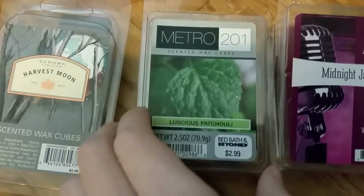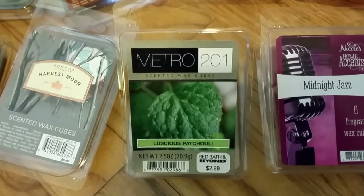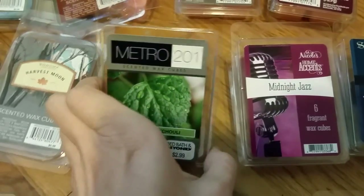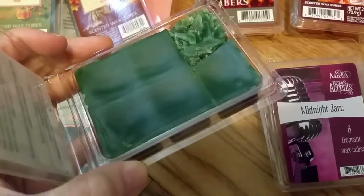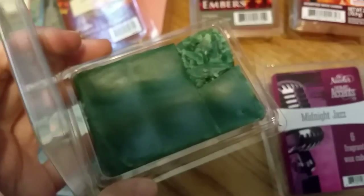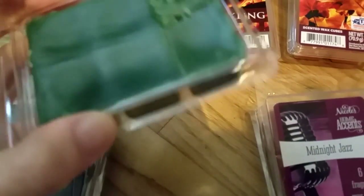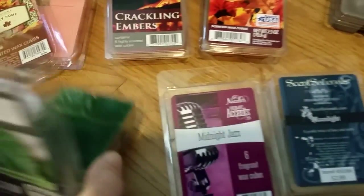Metro 201 Luscious Patchouli is a brand made by Sensational's that was discontinued, I think back in January 2015. It was available at Bed Bath & Beyond — they had really nice scents. Luscious Patchouli is a patchouli scent, but I'm not certain it should be in the smoky category. It does have a hint of smoke, but it's probably more of a sweeter scent — it kind of smells like vanilla woods. I think I may have miscategorized it, though there is a smokiness too.